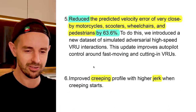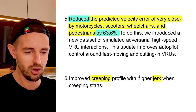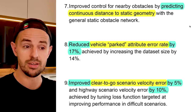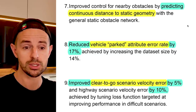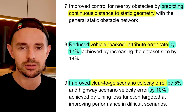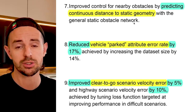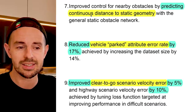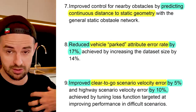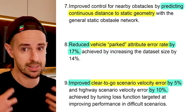Number six: improve creeping profile with higher jerk when creeping starts. Number seven: improve control for nearby obstacles by predicting continuous distance to static geometry with the general static obstacle network. Tesla's static obstacle network is continuously predicting the distance between the vehicle and objects in the surrounding environment as it moves through space — and this has improved.